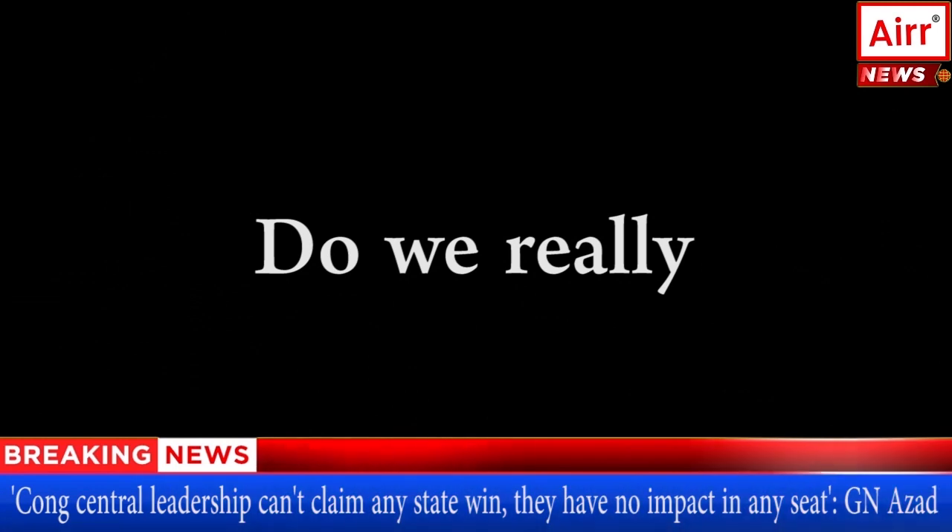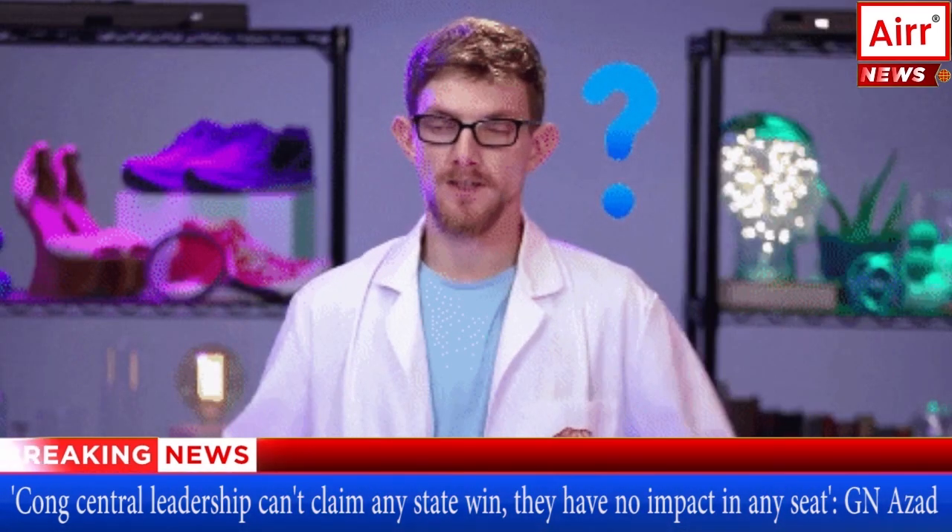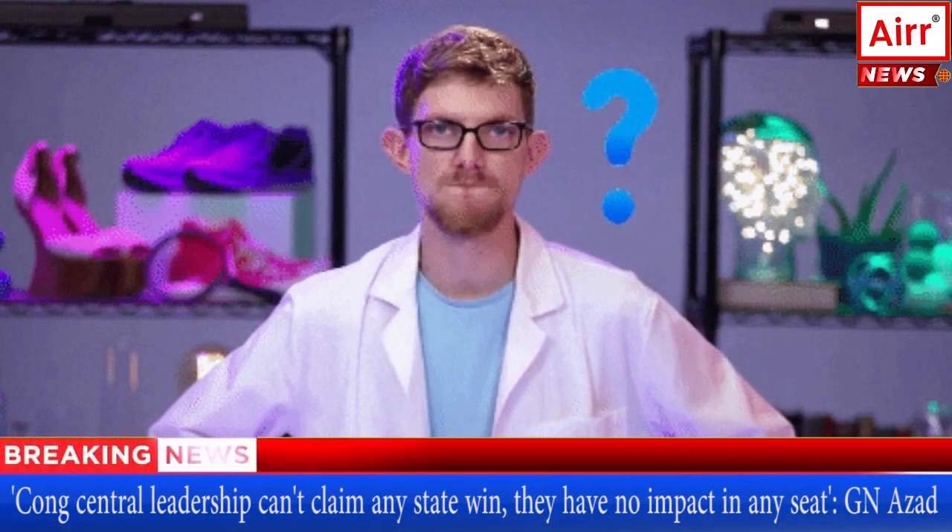Now we seem to have the answer — but not really. Scientists have many more questions than they have found answers to. We will carry on with this topic in our next episode.